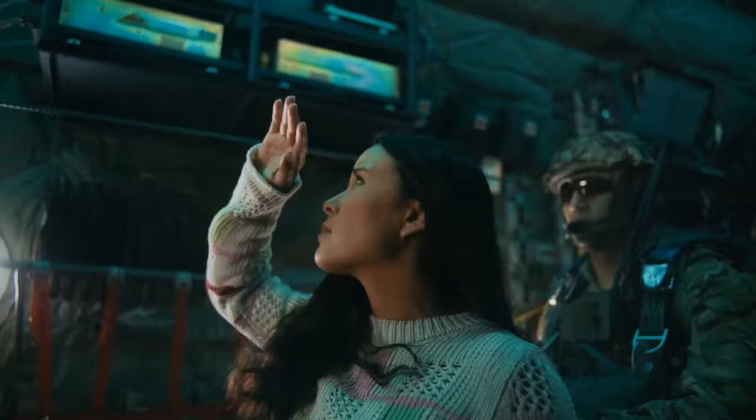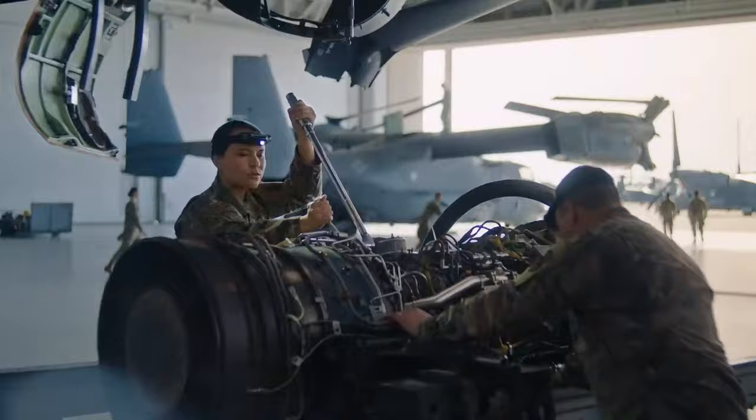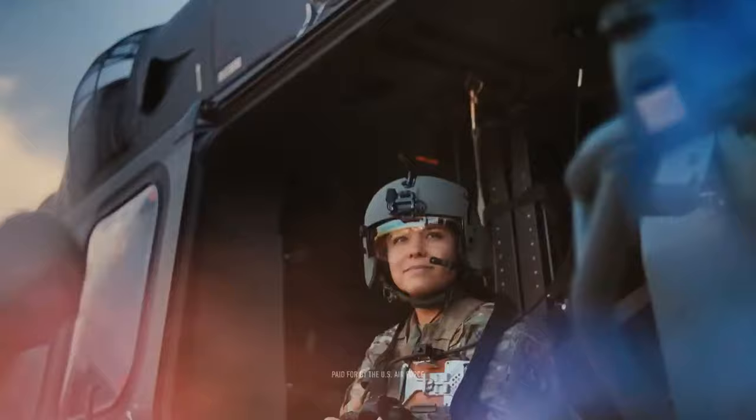Looking for what comes next, for that moment, when everything finally... One minute! Whichever path you choose, it starts here.